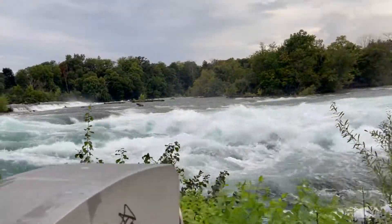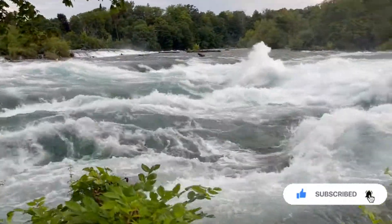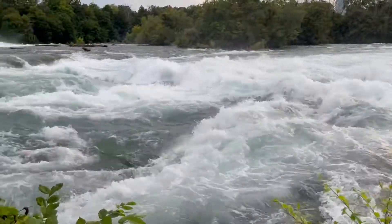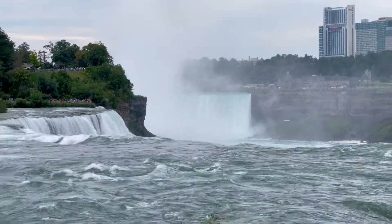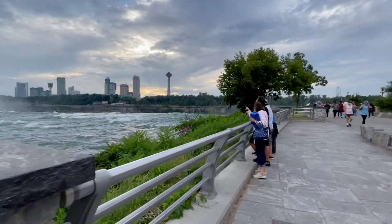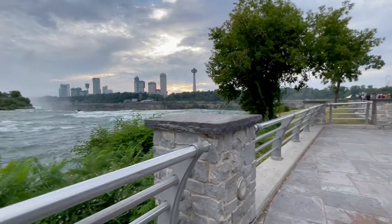Oh, this is crazy, this is crazy! Beautiful — from the Canada side they hold the light, and then when it hits the waterfalls it looks beautiful at night.